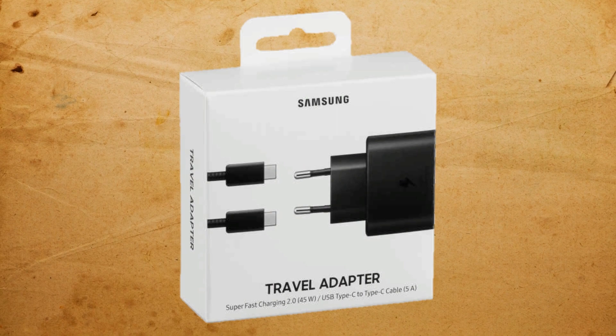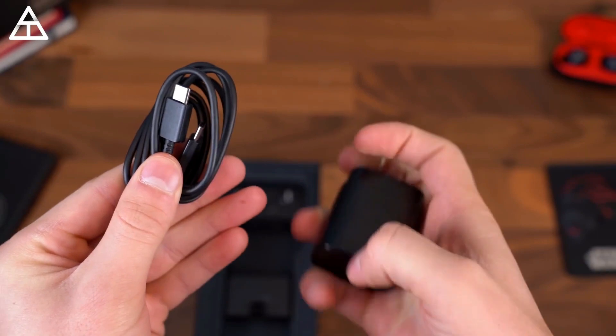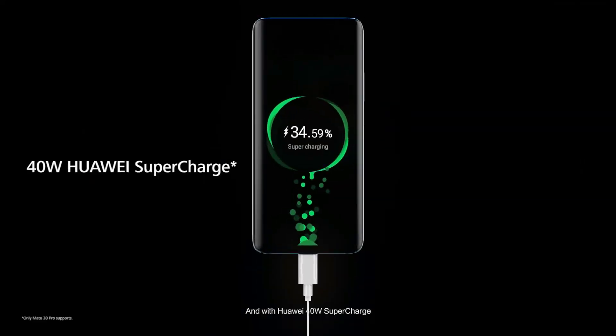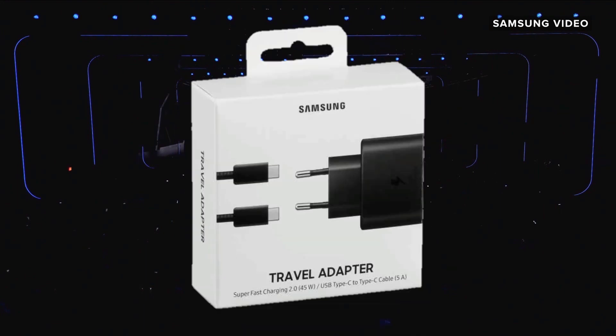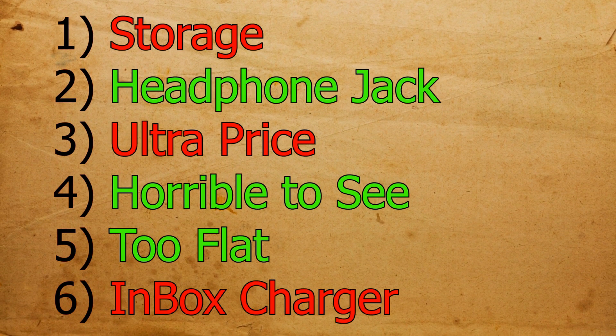This is not related to the S20 Ultra per se, but the fact that it supports 45W charging and we don't get the 45W charger in the box is frustrating. We do get a 25W charger, which is plenty fast, but for the $1400 we pay, asking for the right charger isn't too much.